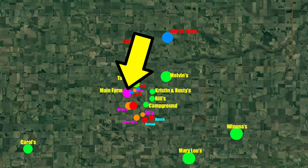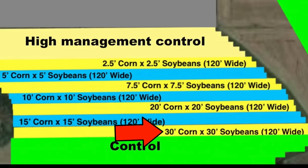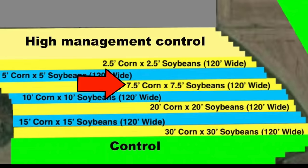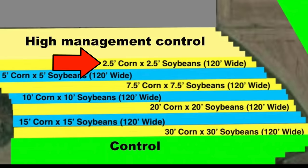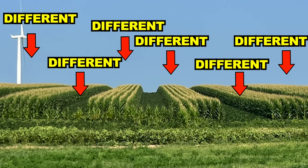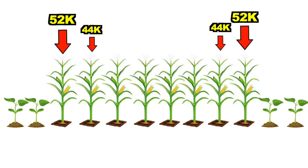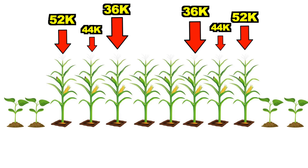I took 55 acres of my best land and planted seven different row configurations of corn and soybeans: 12 rows of corn, 12 rows of beans; 6 and 6; 8 and 8; 4 and 4; 3 and 3; 2 and 2; and 1 and 1. Soybeans were at 110,000 plants per acre. The outside corn row touching beans was at 52,000; the second row at 44,000; the third at 36,000; everything else inside at 32,000.